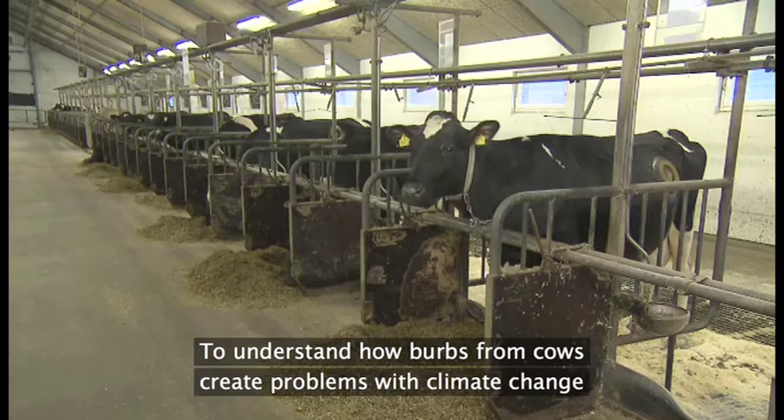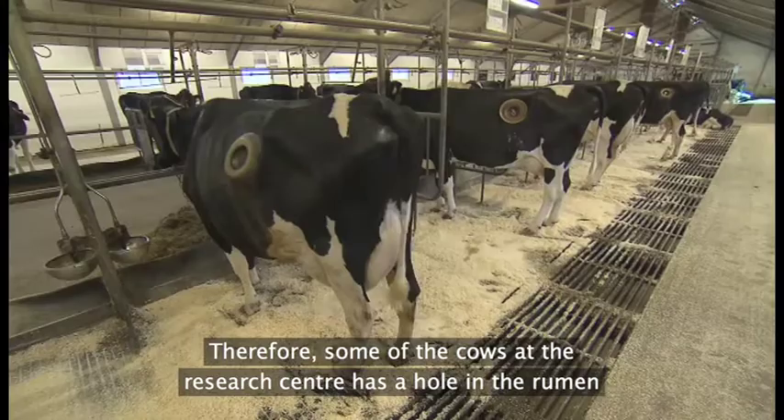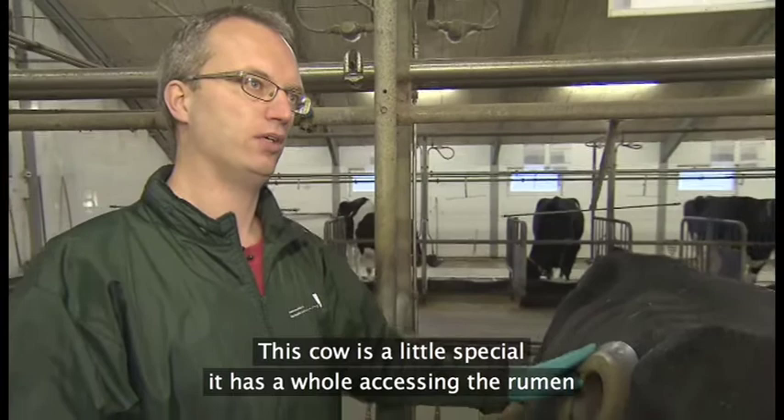Så derfor er der et betydeligt bidrag til vores drivhusgasproduktion ved at køerne omsætter fodret. For at forstå, hvorfor malkekøers bøvser er blevet et klimaproblem, skal vi vide, hvad der sker i drøvtykkerens fire maver. Nogle af køerne på Forskningscenter Forlum er derfor i videnskabens tjeneste udstyret med et hul ind til vommen. Den her ko er lidt speciel, fordi den har et hul ind til den første af de fire maver, ind til vommen.